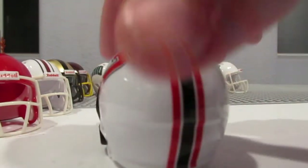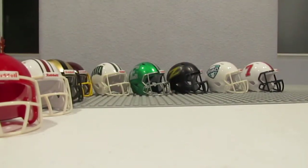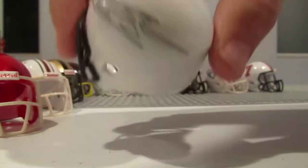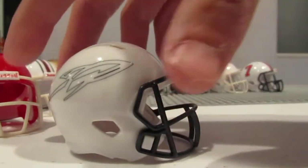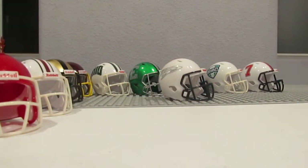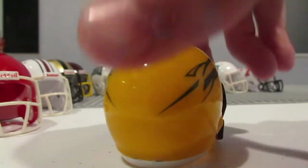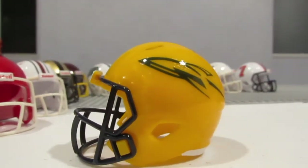Next is Northern Illinois. Kind of wish I got one that actually said NIU, but that's all good. Then you got Toledo — very nice. I wish I got a blue one, because I like the blue helmets, but I got this yellow one and that definitely makes up for it.